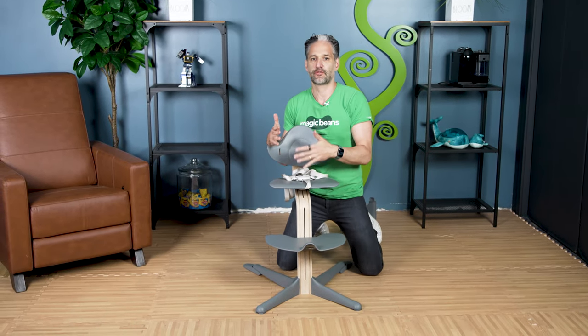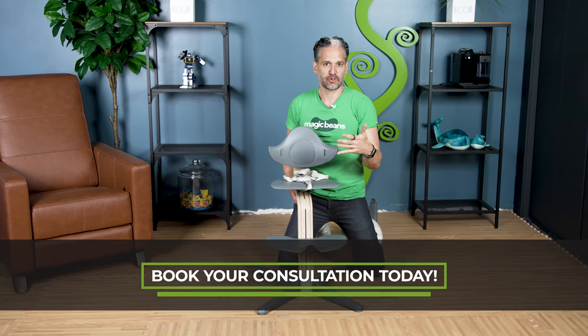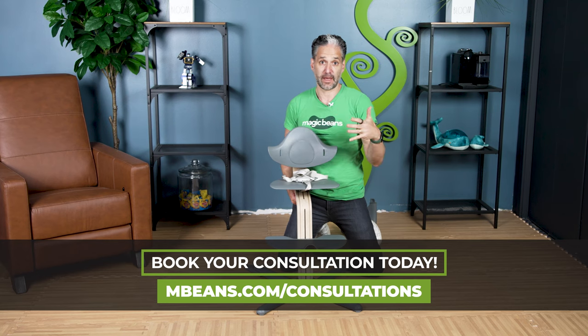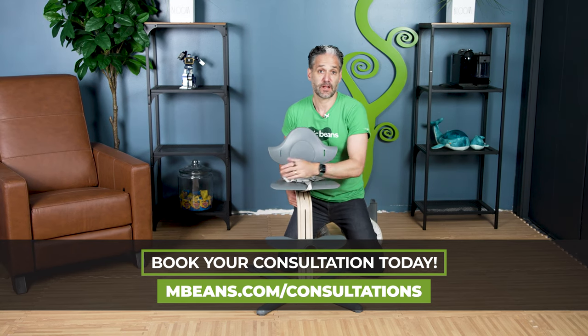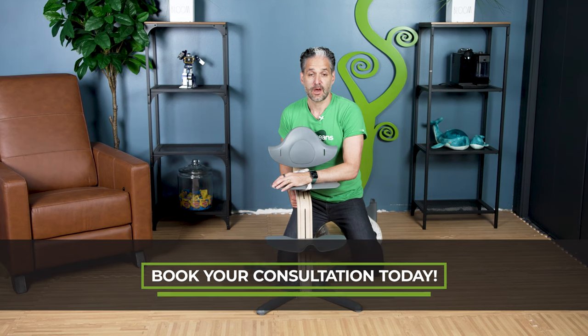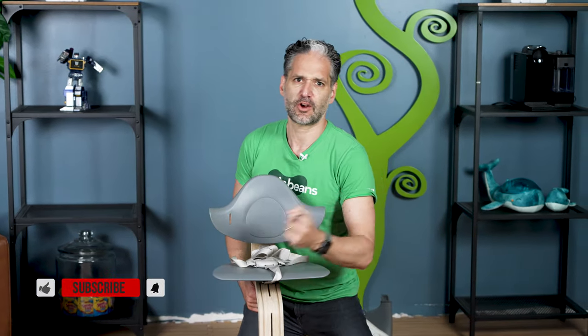It's a great product — available from Magic Beans with free shipping. I'm also going to do a comparison of the Nomi with the iconic original Tripp Trapp in a future review, so don't forget to subscribe today. I'll see you in another video.